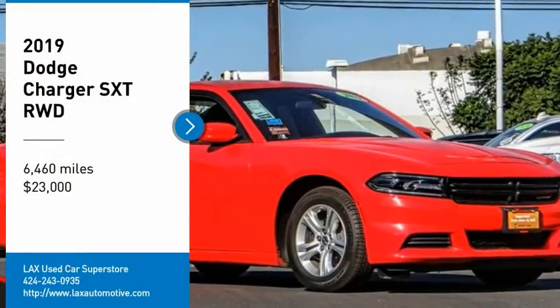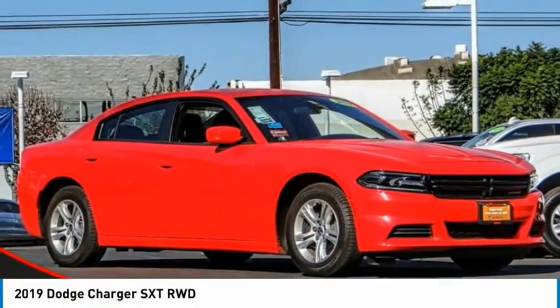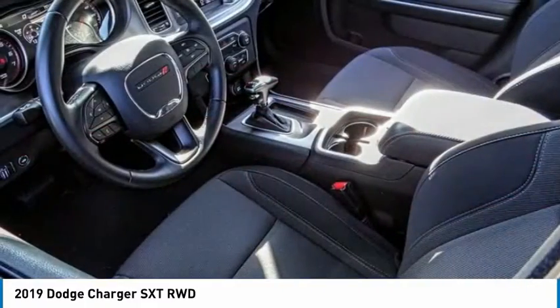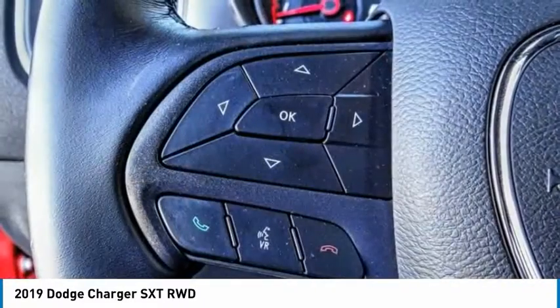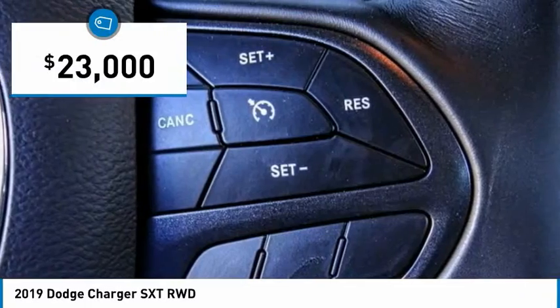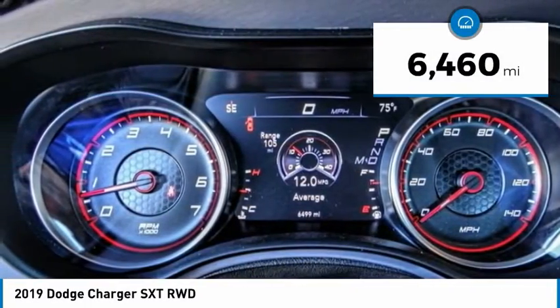Looking for the right vehicle? Check out the 2019 Charger — inject some versatility, comfort, and sophistication into your muscle car. The Charger is a powerful sedan that excites at every turn. Peace of mind comes standard with the Charger's five-star government front and side impact crash test rating, and it is priced below $25,000. This vehicle has less than 7,000 miles.